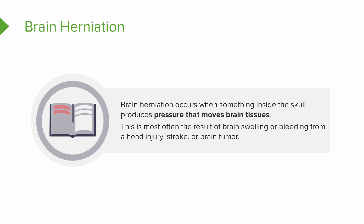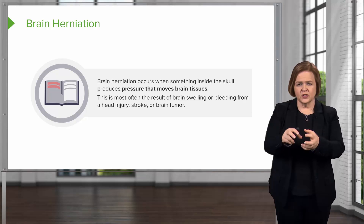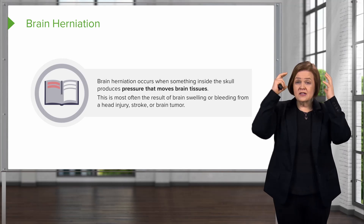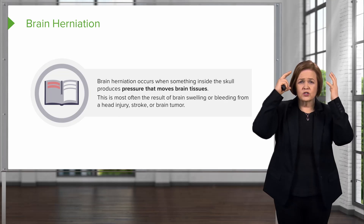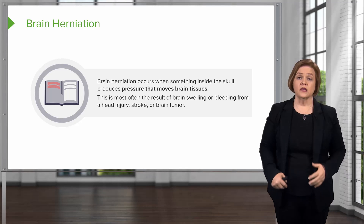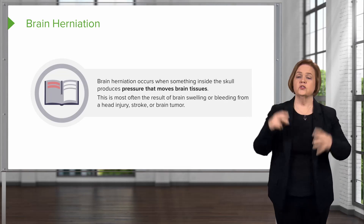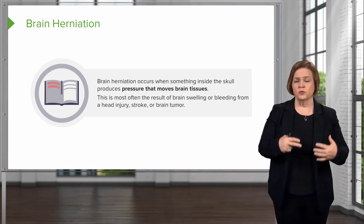Or maybe a patient had a stroke and that caused some swelling, or possibly even a brain tumor. Because a brain tumor, even if it's benign, is extra mass inside your skull. Think of your skull as hard and fixed. As adults, those suture lines are all fused — it's meant to keep our brain protected, but that means there isn't a lot of room for extra volume. A brain tumor, even a benign one, adds extra volume inside this enclosed space. Extra mass equals elevated intracranial pressure, putting the patient at risk for brain herniation.